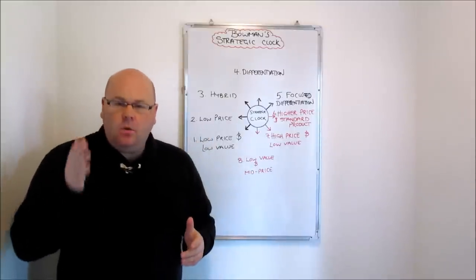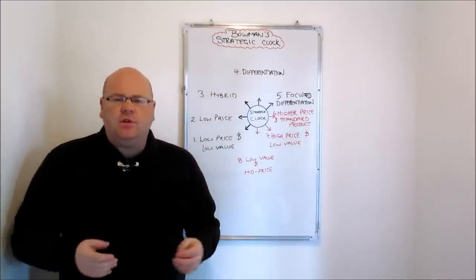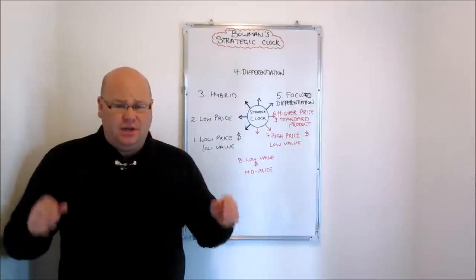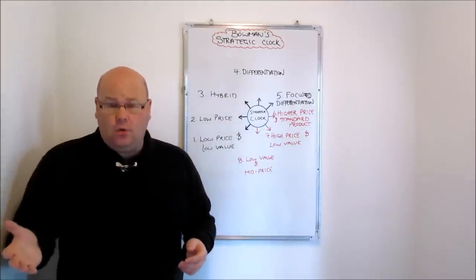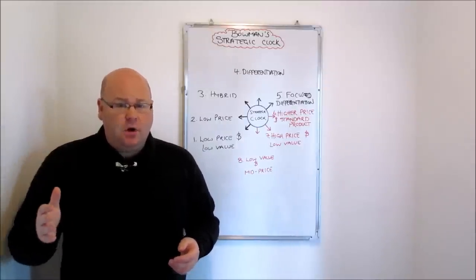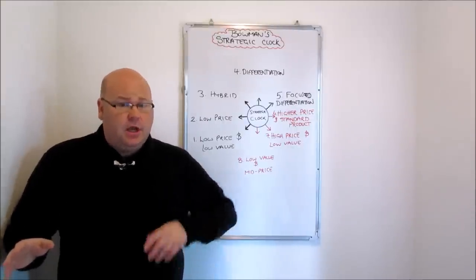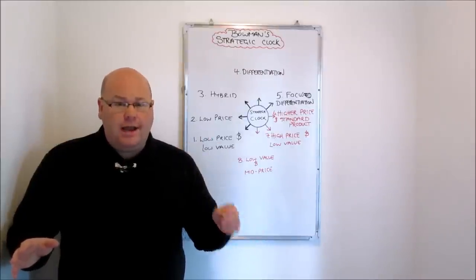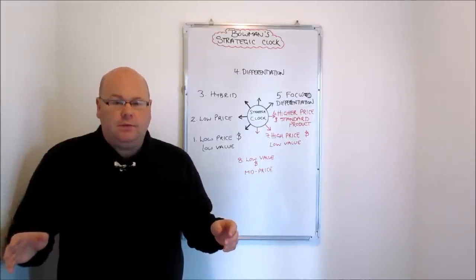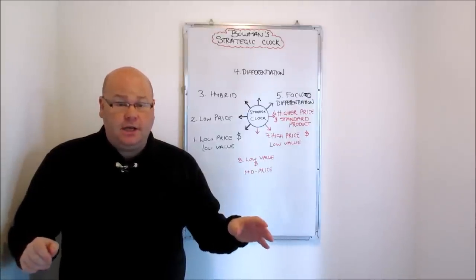Michael Porter developed a strategy known as his two generic strategies, which set out the strategic positioning options for organisations. Porter said there are really only two different positions firms can take up in the marketplace to be successful: either be the lowest cost producer, driving down costs and passing that on to consumers in the form of lower prices, or if you're not going to adopt that strategy, you need to differentiate your business in some way — offer consumers value they're prepared to pay more for than they would pay the low cost producer.